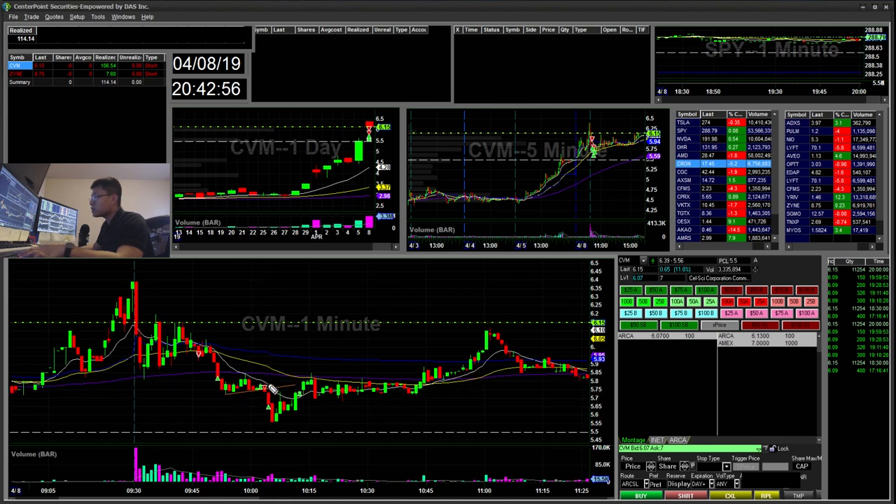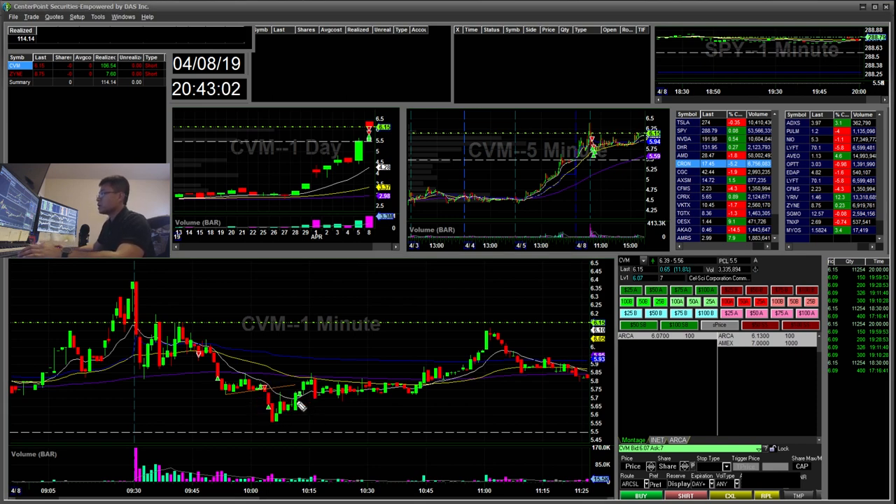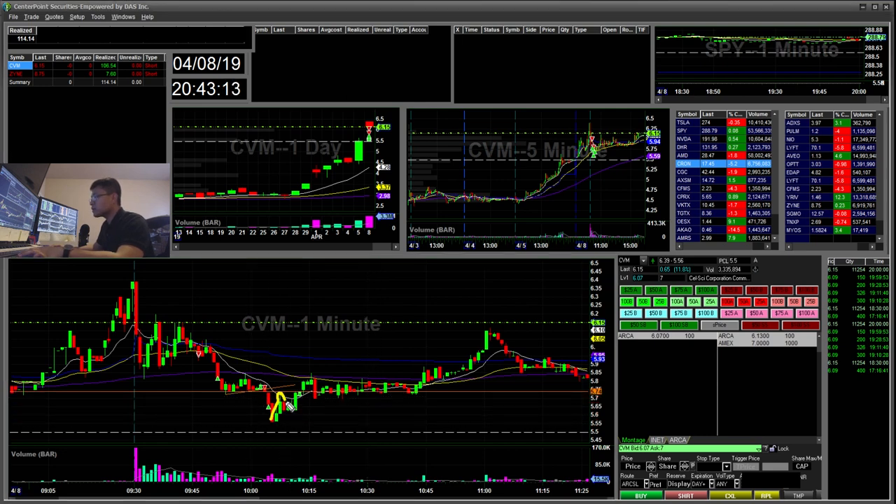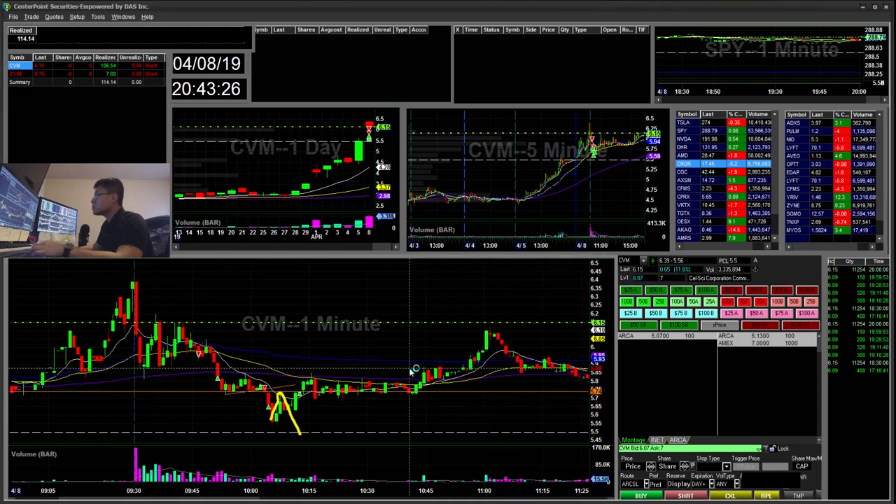So I went ahead and re-added my shares back, and then covered again here. And then I stopped out when it broke. I was expecting the 75s to hold, so it would test this 75 here, and then I would expect it to go down towards green to red. But it ended up finding support there and then picking back up, with a little push back towards 6. So that was a $106 winner and the first trade.